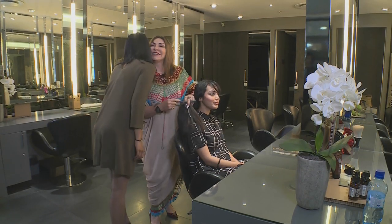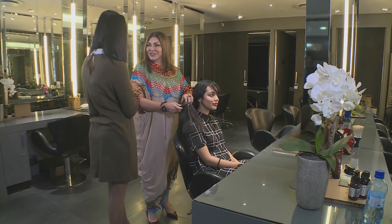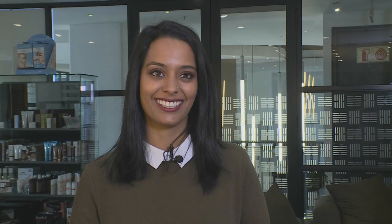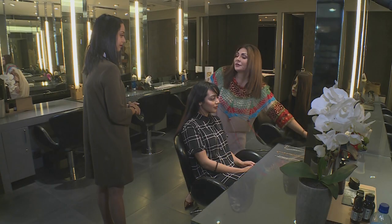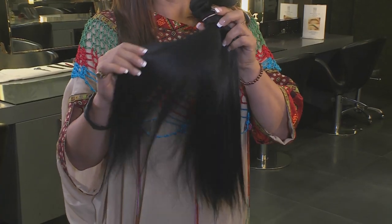Anisha, we all want that beautiful, sleek Bollywood hair, but how do we go about getting it? Is it as easy as it seems? There are lots of ways of getting voluptuous, long, beautiful hair. One of them is extensions, or you have a lace wig. We can add something like an extension to add more length or to give more volume as well.